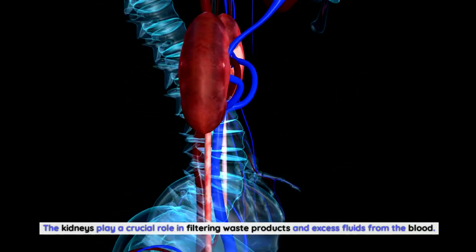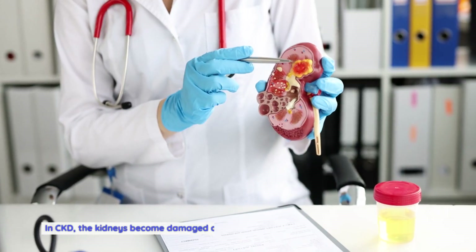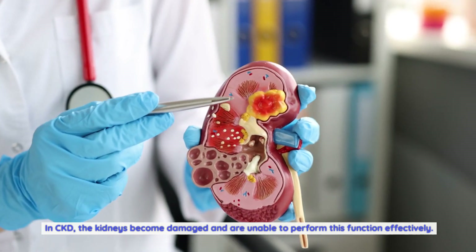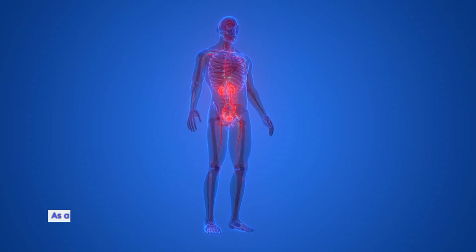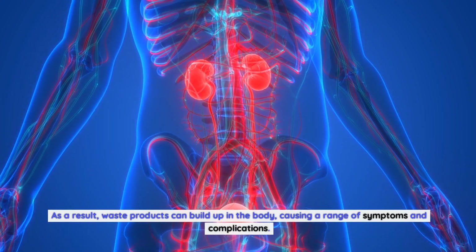The kidneys play a crucial role in filtering waste products and excess fluids from the blood. In CKD, the kidneys become damaged and are unable to perform this function effectively. As a result, waste products can build up in the body, causing a range of symptoms and complications.